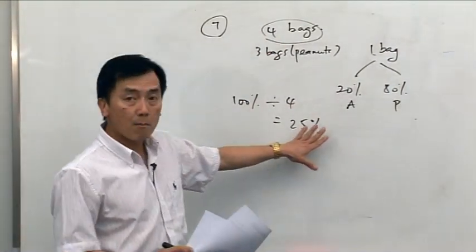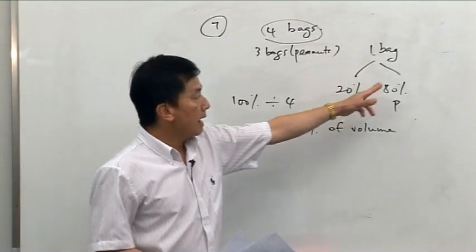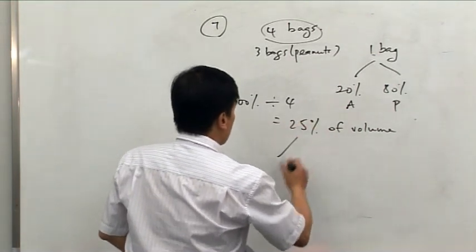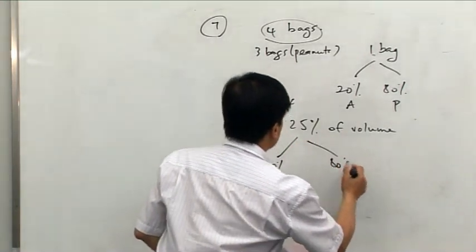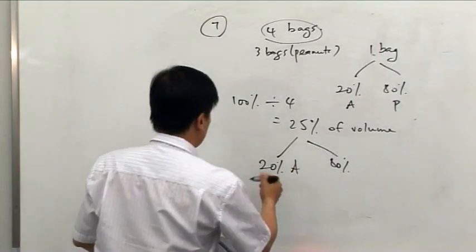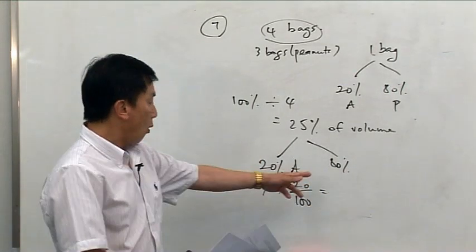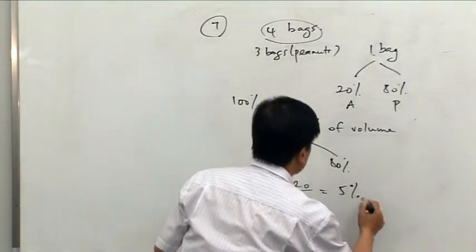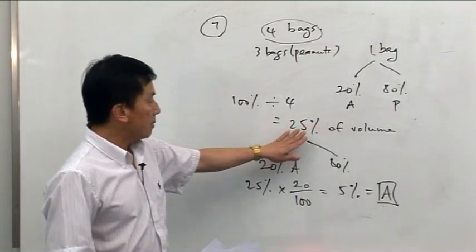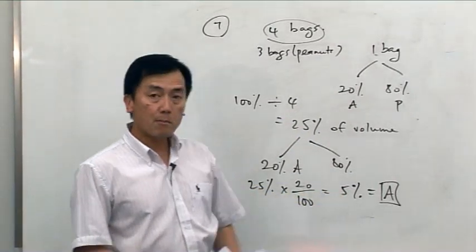So each one of these bags makes up 25% of the total volume. Therefore, the one bag containing 20% almond and 80% pistachio consists of 25% of the total volume. So we want to work out 20% of 25%. That's 25% times 20/100, which is 0.2 times 25%, giving you 5%. So the answer is A. You need to find the percentage volume for that one bag, then work out 20% of that — 20% of 25% is 5%.